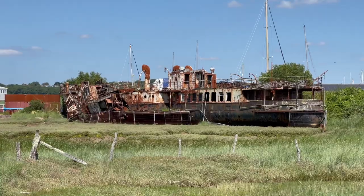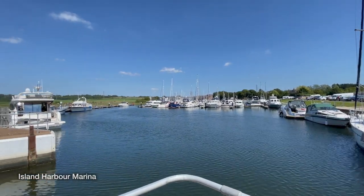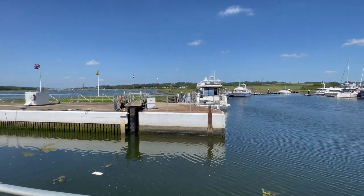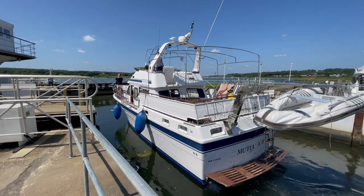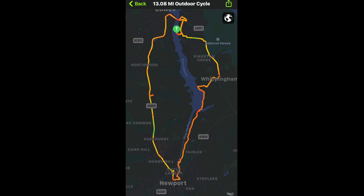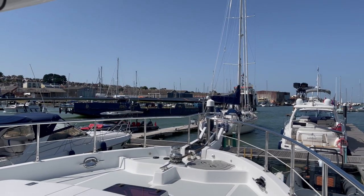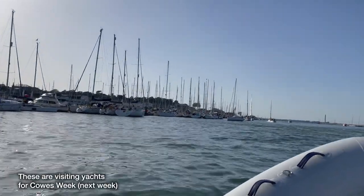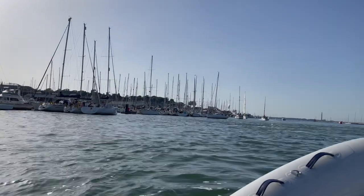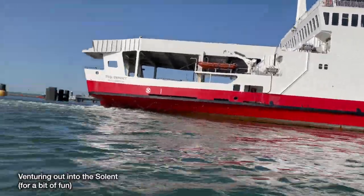There's a closer look at that rusted paddle steamer we saw from the rib yesterday. That was a round trip of just over 13 miles. Some of these yachts down here are four or five abreast. This is the Red Funnel, creating some turbulence.